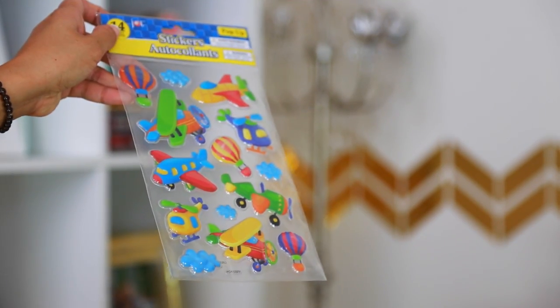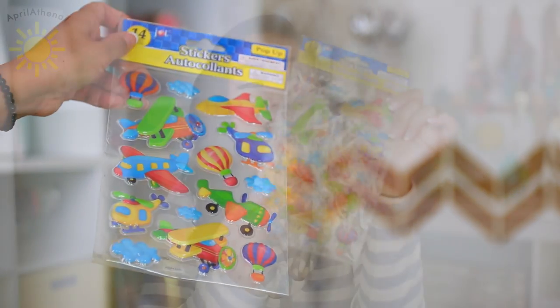The last thing I got are these cute puffy stickers of helicopters, planes, and clouds. I got them for Liam because I love doing art projects with him pretty often — maybe once a week or even more — because he just seems to like it.